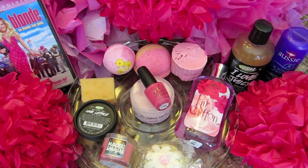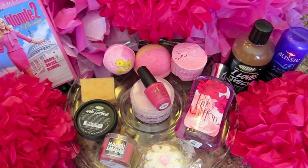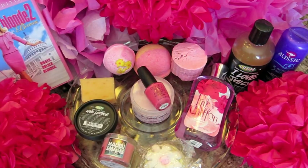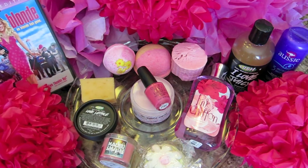I want the whole cocktail to be sweet but feisty, because that's how I think Elle is. She's a very sweet person but has some feistiness to her, especially when she starts to become more independent and confident throughout the movie when she's at Harvard. This is the movie case if you've never seen it — Legally Blonde. And I also have Legally Blonde 2, which is red, white, and blonde, and it's getting close to the 4th of July. So let's get into the cocktail.